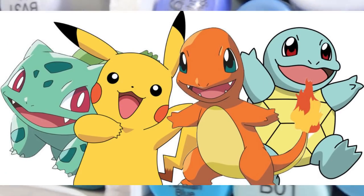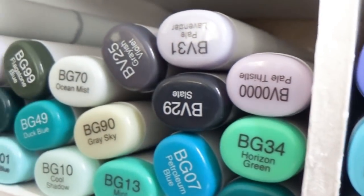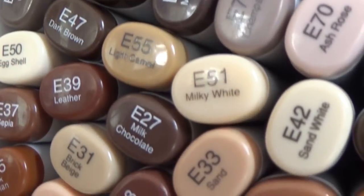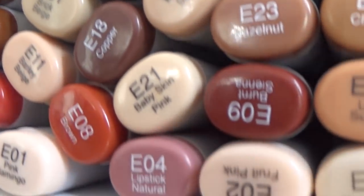If Copic markers were Pokemon, then I'd want to be a Pokemon master, because you gotta catch them all. Just like Pokemon, there are a lot of Copic markers out there.